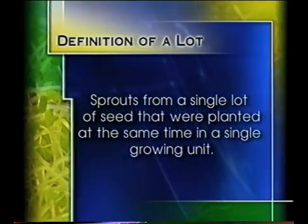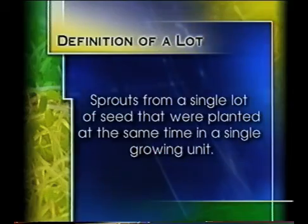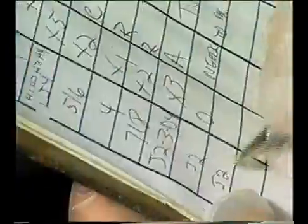A lot is defined as sprouts from a single lot of seed that were planted at the same time in a single growing unit, meaning a single drum or rack of trays. A lot number reflects the seed used and the production date and time. Careful record keeping will help minimize product loss in the event that a microtest is positive.